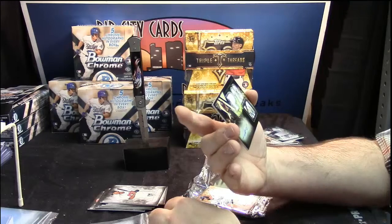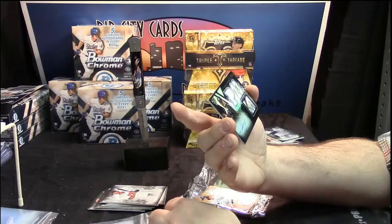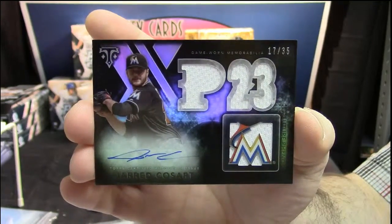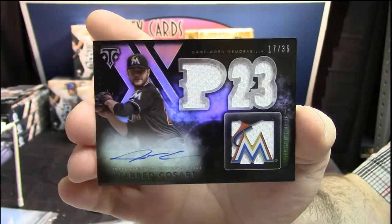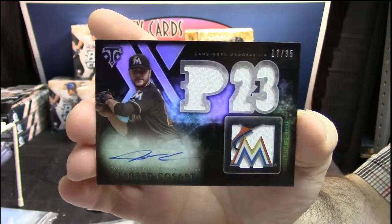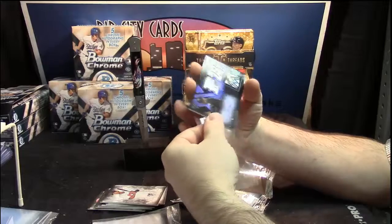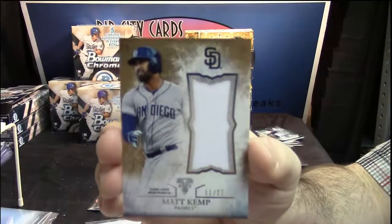17 out of 35 game-worn memorabilia and on-card auto for Jared Cosart. That's a nice-looking card. I don't know a damn thing about Jared Cosart, but that is a nice-looking card, especially with the logo and everything on it. 11 out of 27, Matt Kemp for the Padres.